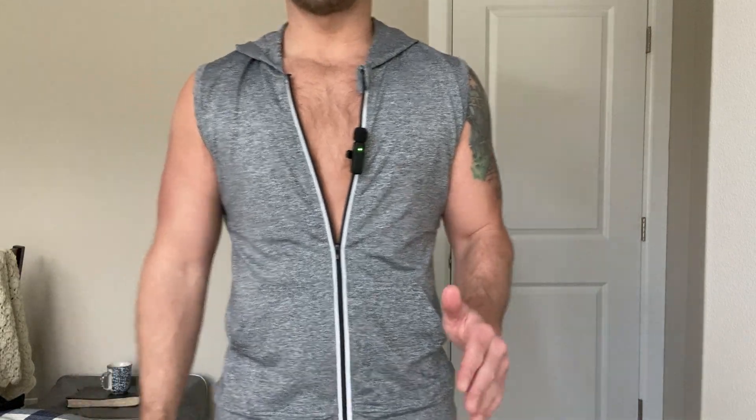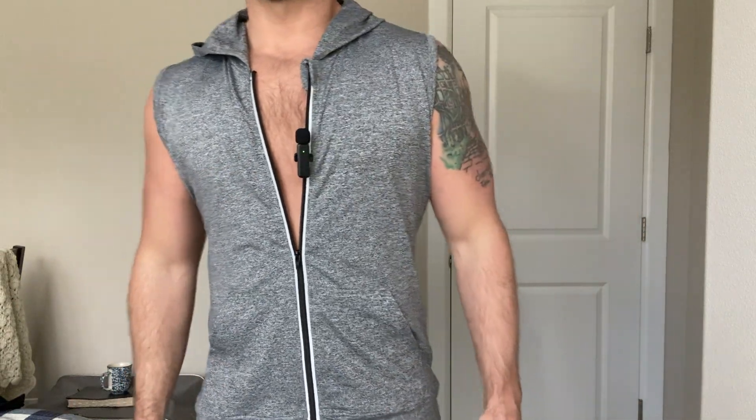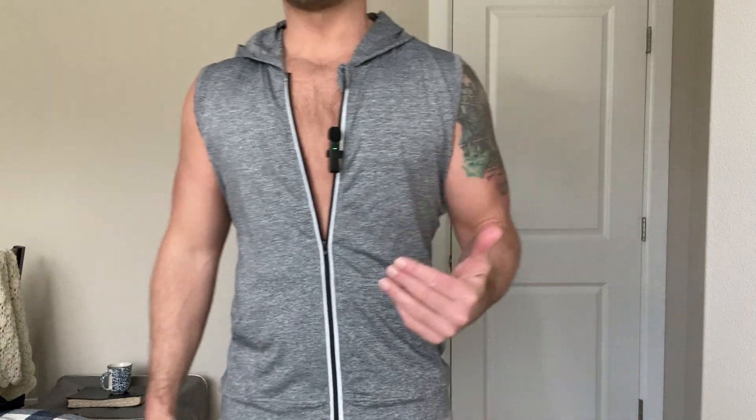This is a review for the Coofandy Men's Tank Top Zip-Up Hoodie. I'm 5'10", 175 pounds. This is a small, and the way this fits, it would typically be a medium fit, so I would potentially size down. These do run a little bit large.